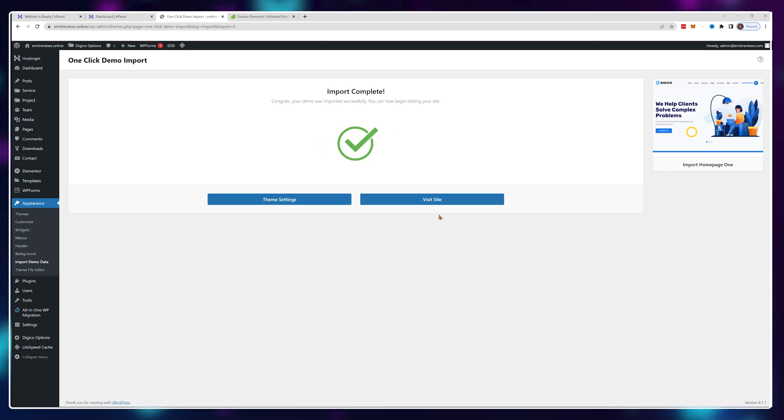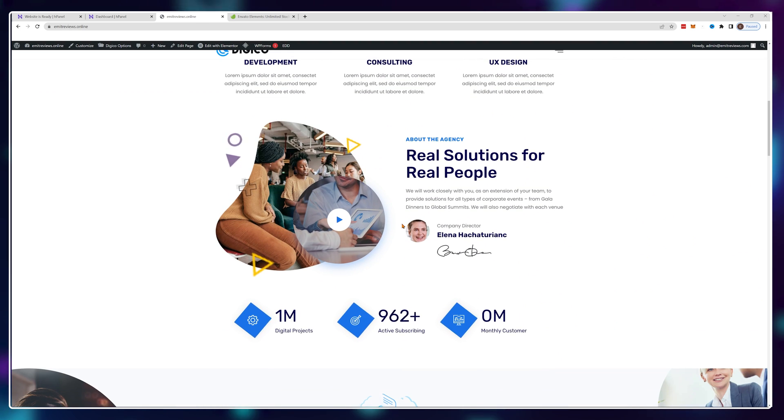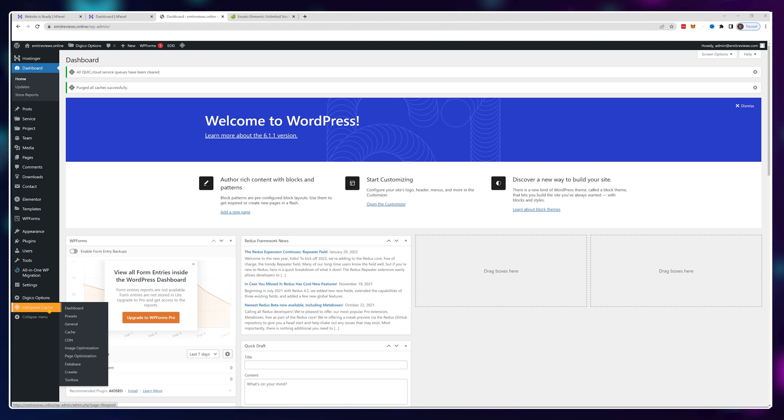Anyway, it doesn't matter what type of theme you use — you still need to optimize it for speed, and the process is exactly the same for both free and paid templates. I've quickly imported the theme from Envato Elements here, and the good thing about Hostinger is that it comes pre-installed with LiteSpeed Cache. That's the plugin we're going to use for all of our optimizations.